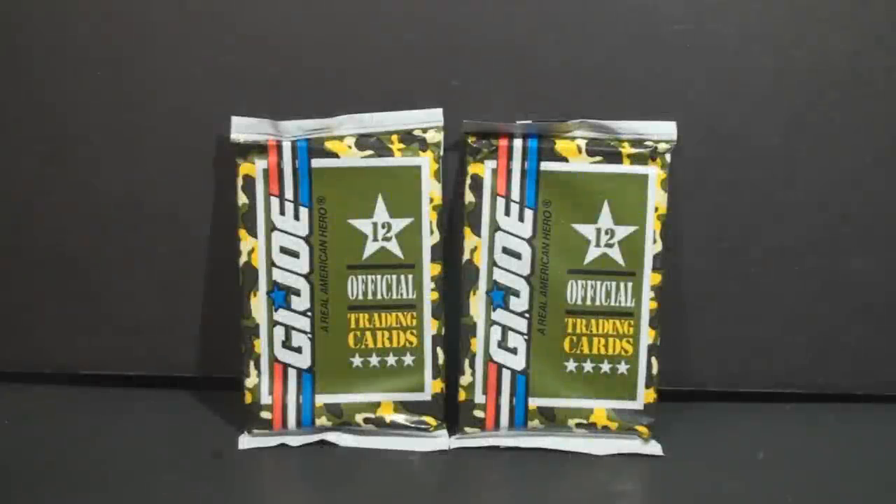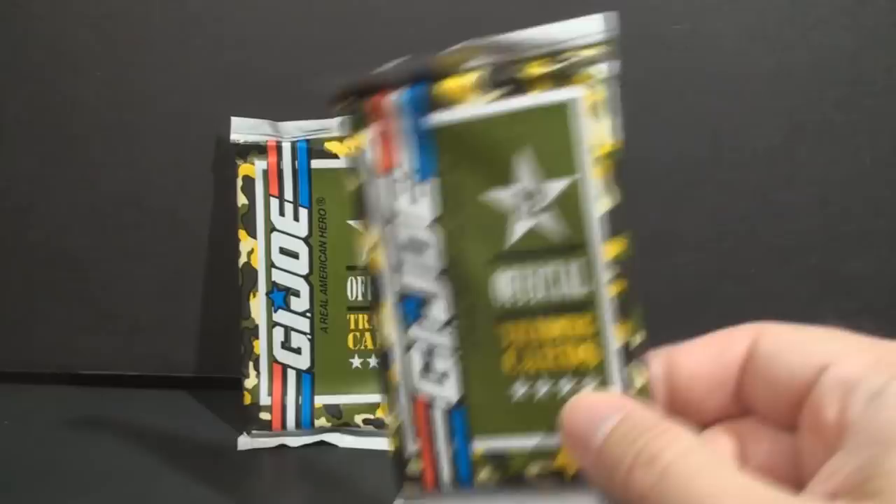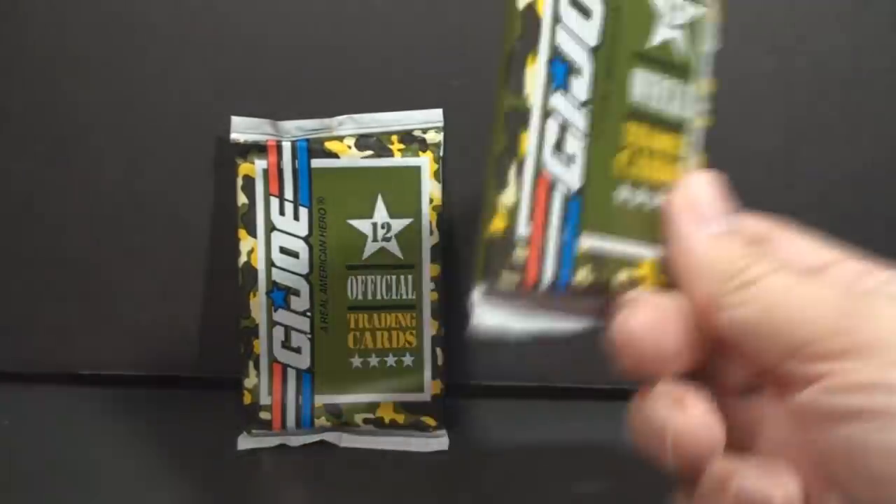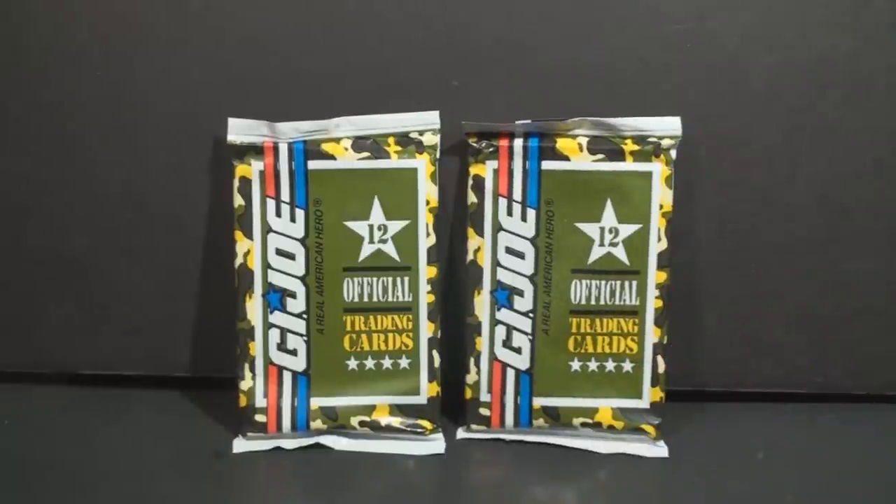Hello everybody, Hooded Cobra Commander 788 here, and this is a surprise video. I hadn't planned on posting anything just now, but as I was going through a resale shop, I ran across these old official G.I. Joe trading cards with the date stamp of 1991. They were really cheap, and I'm totally going to open these.